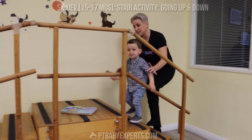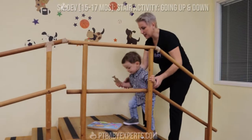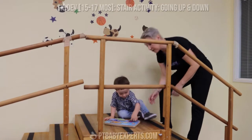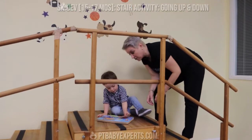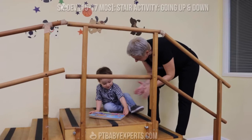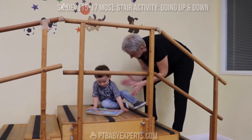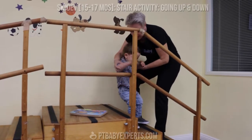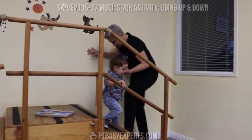So as you can see, every time going up it gets better and better. And that's why you want to repeat this skill over and over. Okay, where does this one go? Let's go get it. Arm on the rail. Rail. Rail.